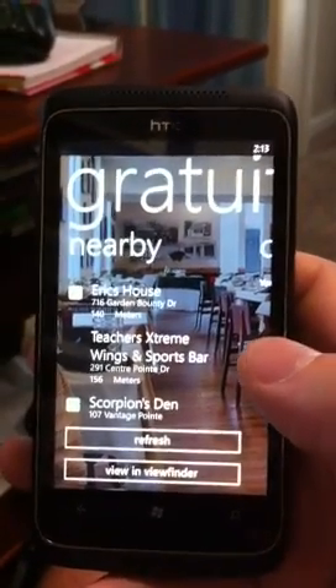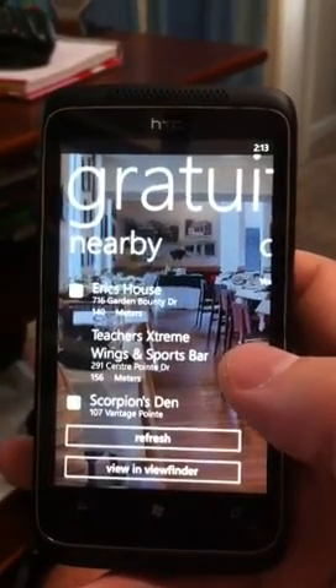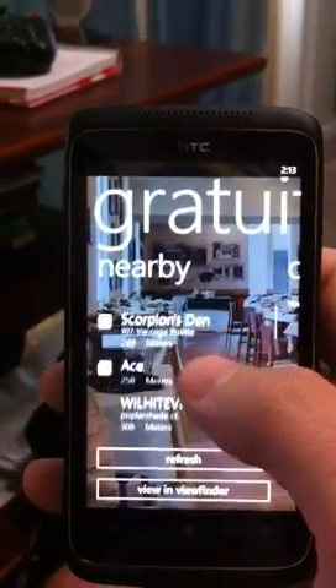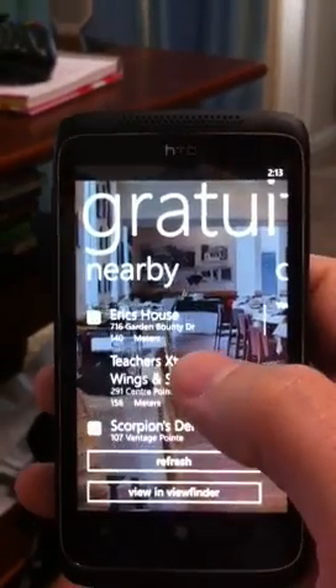You can see some of these listed: Eric's House, Teacher's Extreme, Wings and Sports Bar, Scorpion's Den, and it goes on and on. These are sorted by distance.